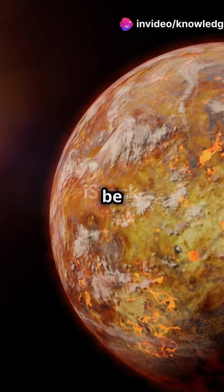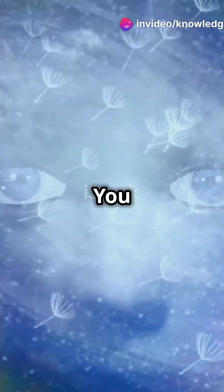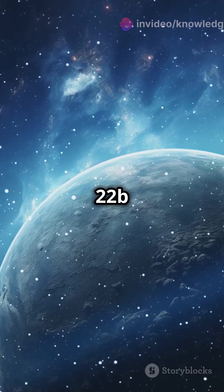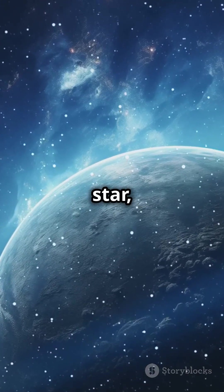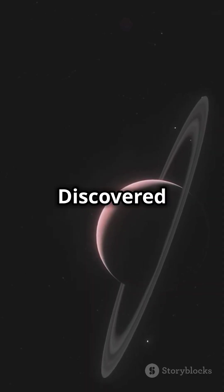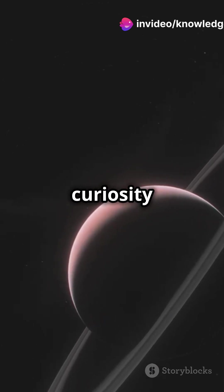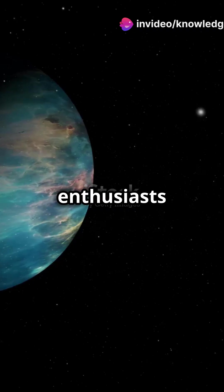This is why Kepler-22b could be our best bet for finding alien life. It sits in the habitable zone of its star, making it one of the most Earth-like planets ever discovered. Discovered by NASA's Kepler mission in 2011, this exoplanet has sparked the curiosity of scientists and space enthusiasts alike.